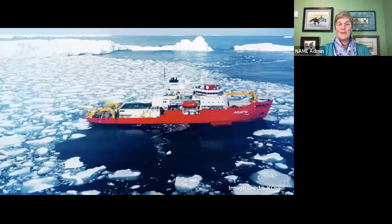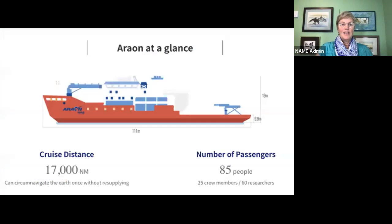My ship is the icebreaking research vessel Araon, run by COPRI, the Korean Polar Research Institute. It's based in Incheon, Korea. It is a polar vessel, spending the northern summer in the Arctic and the southern summer in Antarctica, researching year-round between the poles. It's 111 meters long, can break through ice of one meter in depth at a speed of three knots, and generally cruises around 12 knots — which is not very fast when covering long distances, as I discovered.